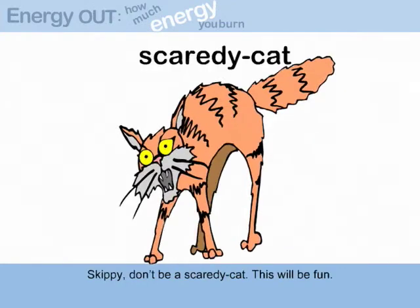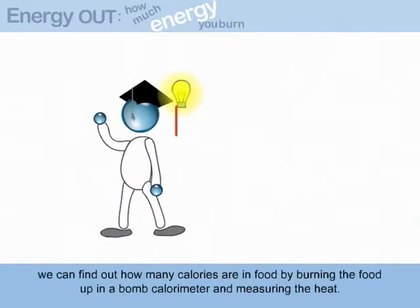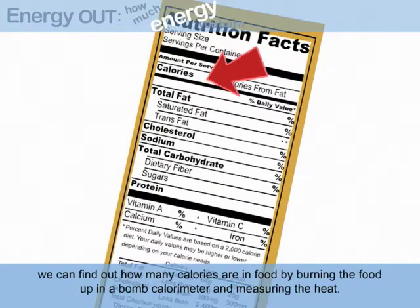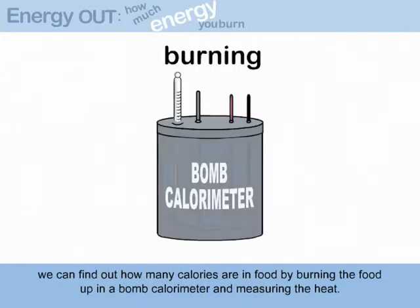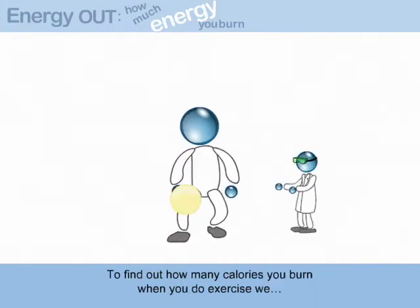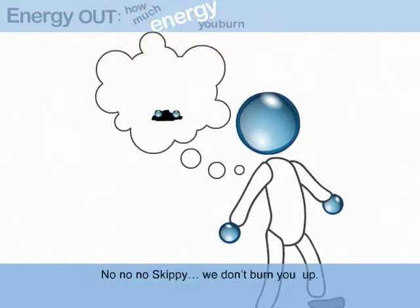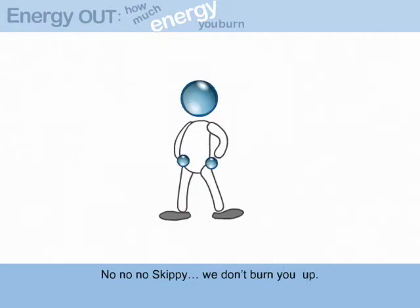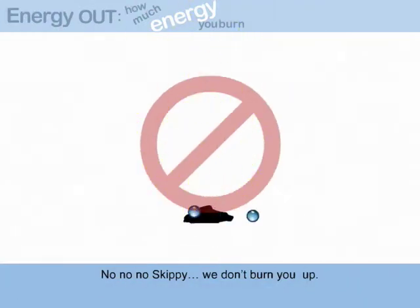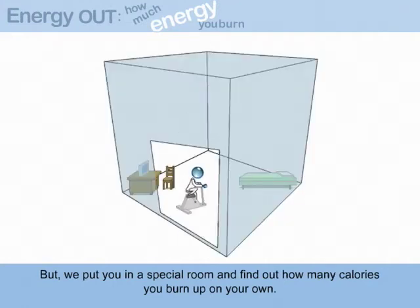Skippy, don't be a scaredy cat. This will be fun. Remember, we can find out how many calories are in food by burning the food up in a bomb calorimeter and measuring the heat. To find out how many calories you burn when you do exercise — no, no, Skippy. We don't burn you up. But we do put you in a special room and find out how many calories you burn up on your own.